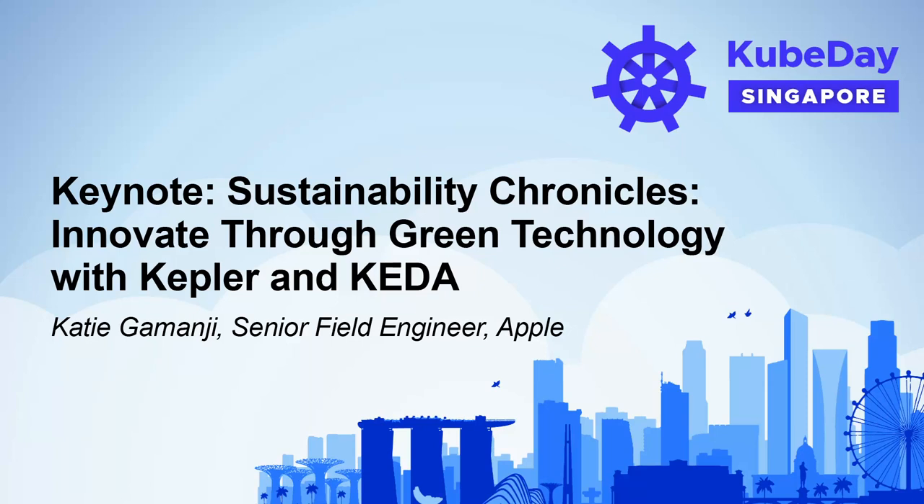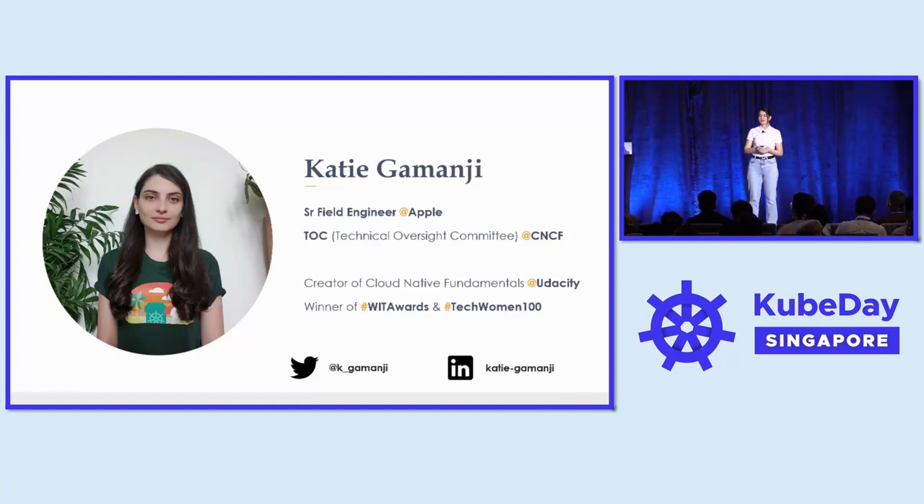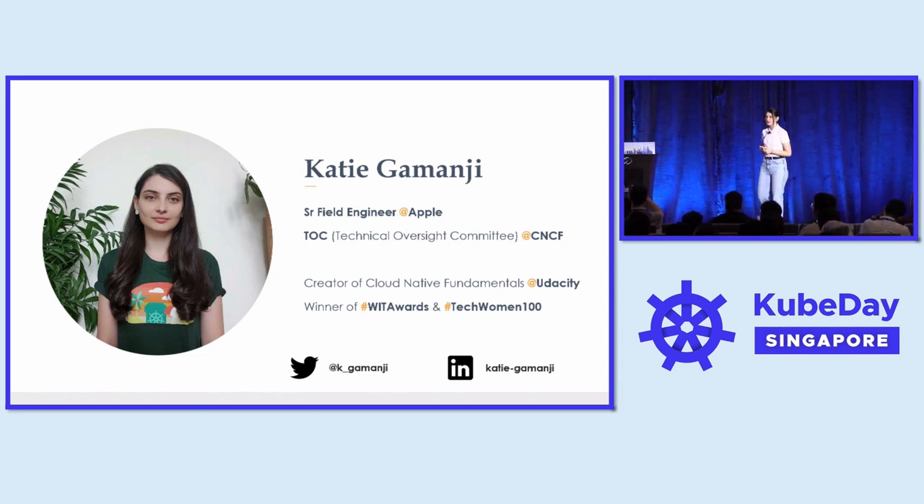Hello everyone, my name is Katie Gomanji and currently I am a senior field engineer at Apple. I joined Apple two years ago and as part of this role I am aiming to bring Kubernetes and cloud-native expertise to different teams and products within Apple.